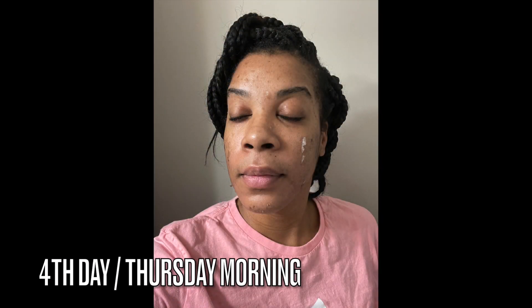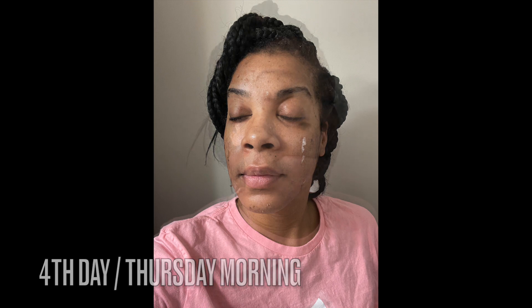Here we are on the fourth day, and as you can see my face has peeled mostly all the way in the inner areas. The peeling still has to take effect around the outer perimeter of my face, but it is looking good — look at that new skin!